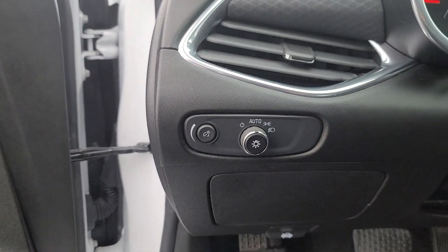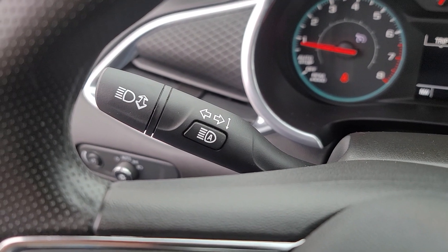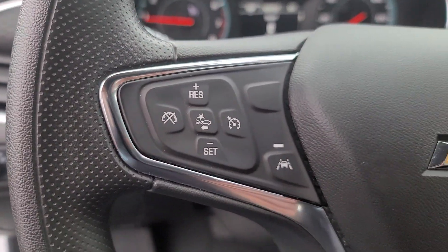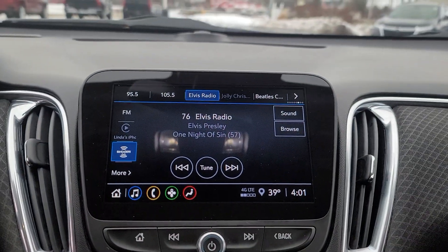The following are some of this vehicle's highlighted options: wireless Apple CarPlay and/or Android Auto, pre-collision system, intelligent auto on-off high beams, lane departure warning, heated driver's seat, keyless entry, lane keeping assist, heated mirrors, satellite radio, and backup camera.